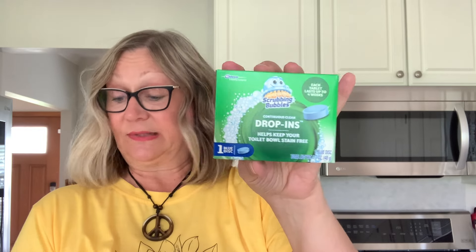I also picked up these Scrubbing Bubbles drop-ins. I use these in my toilets and we are due for a refresh. Each tablet lasts up to four weeks. I bought three of those.